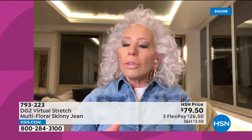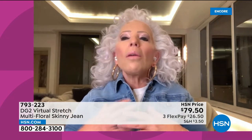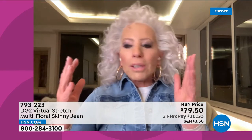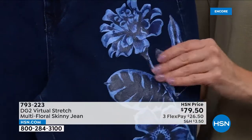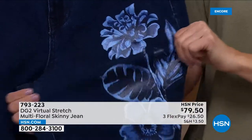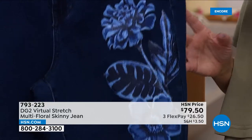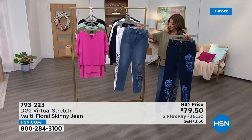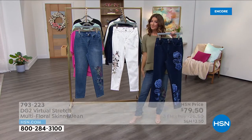Coming out of two years of an emotionally trying pandemic, the first thing Diane wants to do is what she calls 'dress happy' — express herself, get out again. The indigo floral jean is as close to the hand painting she did for rock and roll greats like Janis Joplin in the 60s, when she would take their jeans and hand paint, embroider, and jewel them. All three are good investment pieces — not only the legendary DG2 fit, but uplifting design and color.